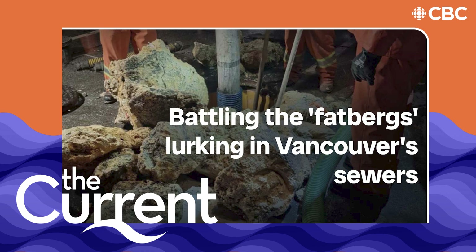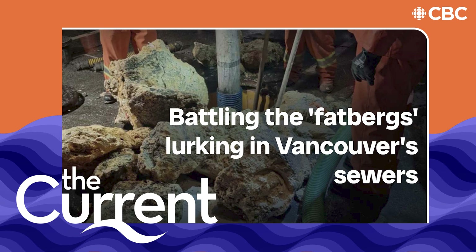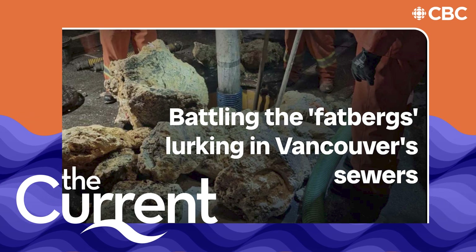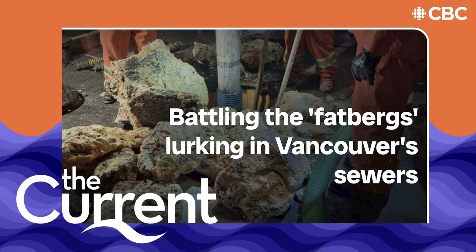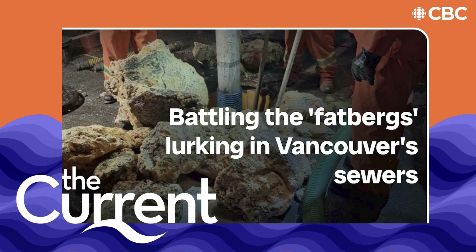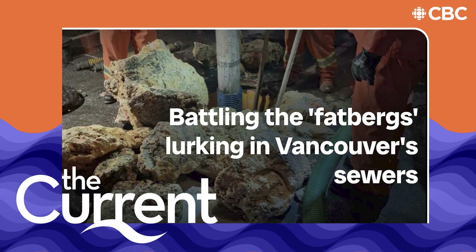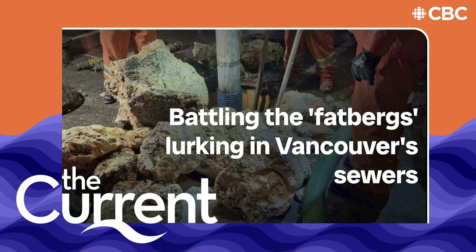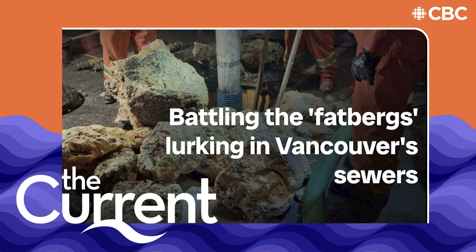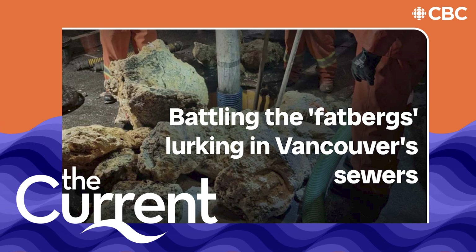It bothers me greatly that people are using the toilet as a garbage can. We heard about table-sized pieces of FOG — what's the biggest fatberg you've ever heard of? In the UK there have been some very large fatbergs, and I was actually in the UK to see the Whitechapel Fatberg in the Museum of London. I've been working in sewer systems for almost 30 years, and I've had fatbergs the size of large cars that we've had to break apart.